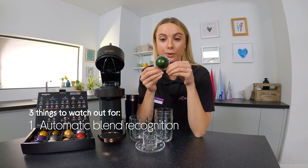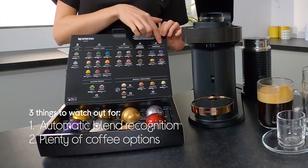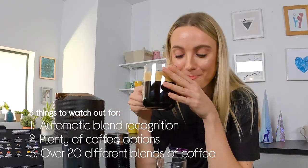Hey, it's Sophie from Curry's and I'm heading on set today to show you guys the Nespresso by Magimix Virtuonext Coffee Machine. And there are three things I really like about this product. Number one, the automatic blend recognition makes making your coffee in the morning as easy as touching a button. Number two, there are plenty of coffee options — it makes five different sizes. And number three, there are over 20 blends to choose from. You're spoilt for choice.